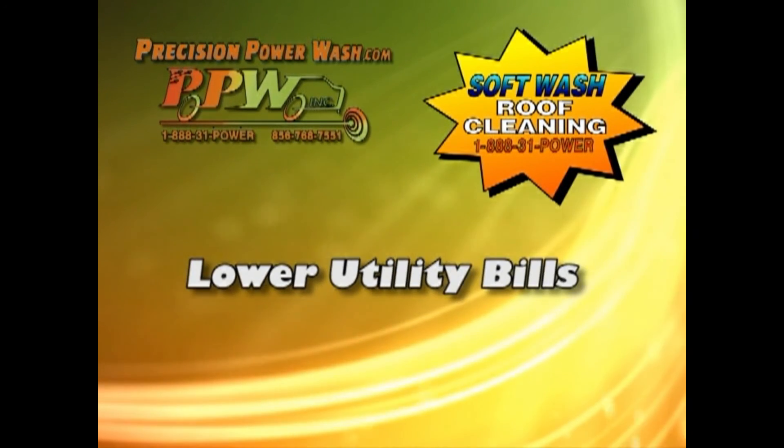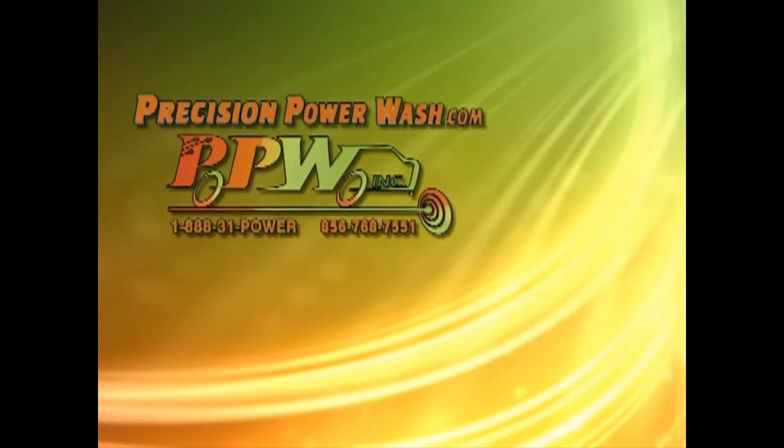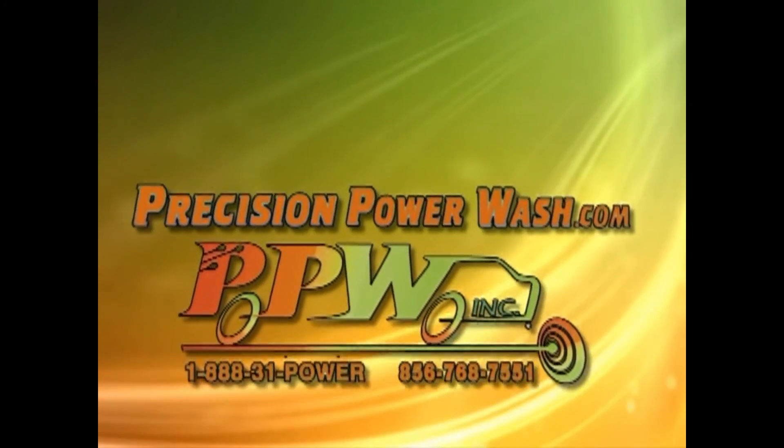Precision Power Wash's Soft Wash Roof Cleaning Method is a fraction of the cost of a new roof. Lower utility bills. We are fully insured and licensed. Precision Power Wash — working towards cleaning your environment.